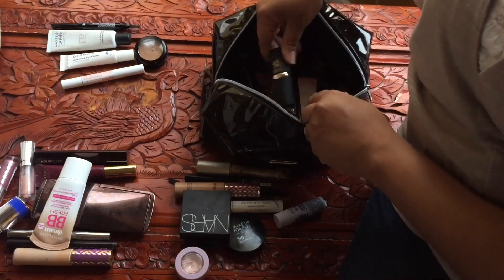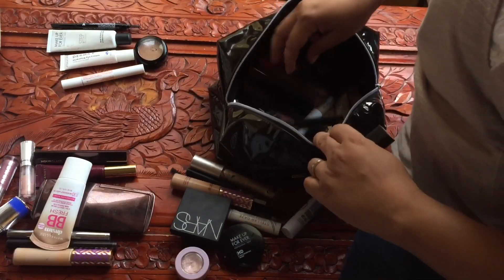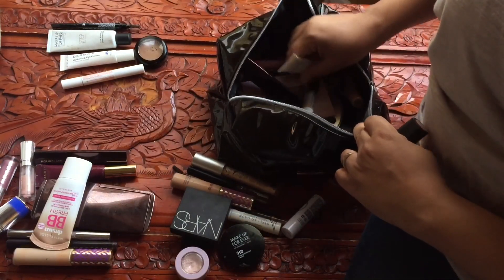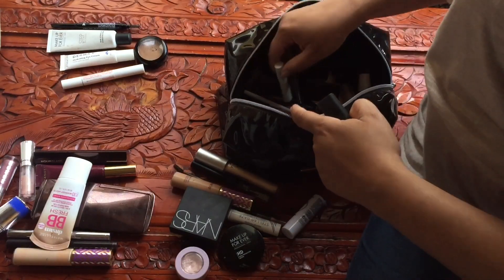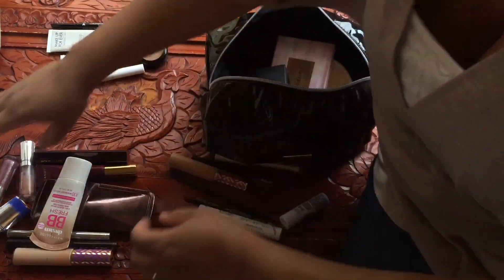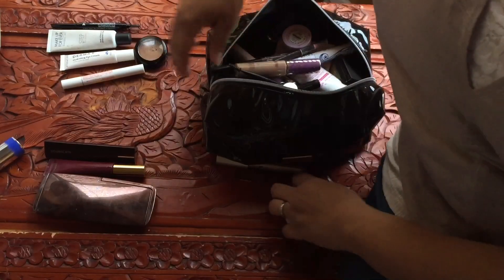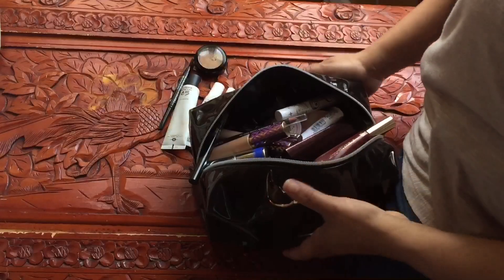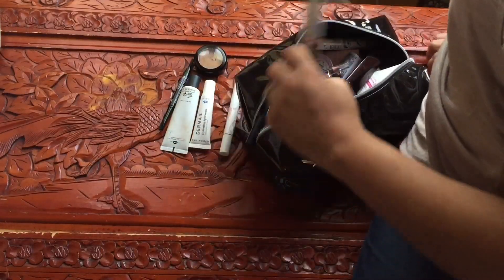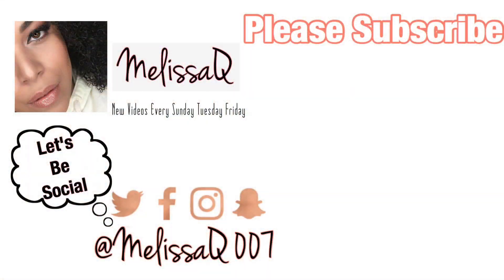Everything else I like, I'm going to keep it in here. So let's put it all back. I'll switch out some stuff in a bit, but everything else is okay. So we are decluttering like five things total. Let's go. Bye!